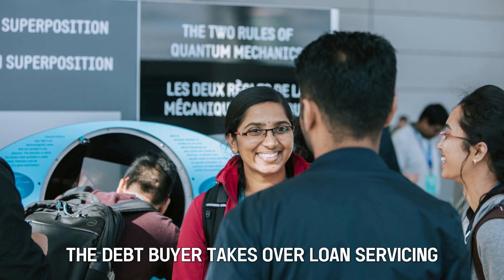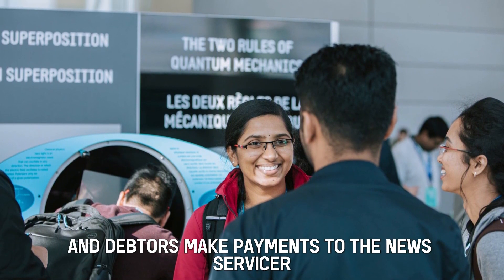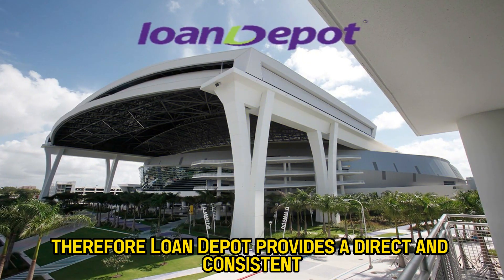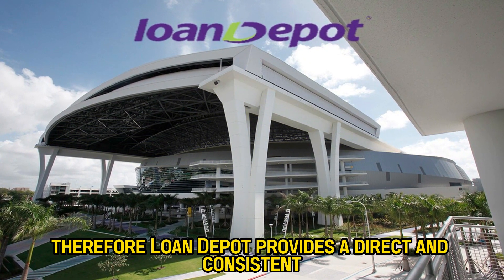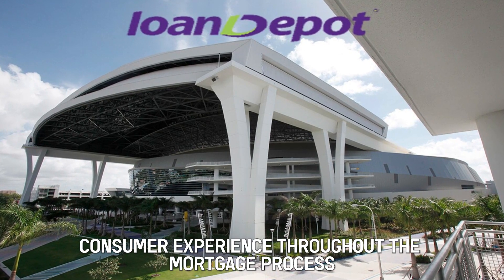As a result, the debt buyer takes over loan servicing and debtors make payments to the new servicer. Therefore, Loan Depot provides a direct and consistent consumer experience throughout the mortgage process.